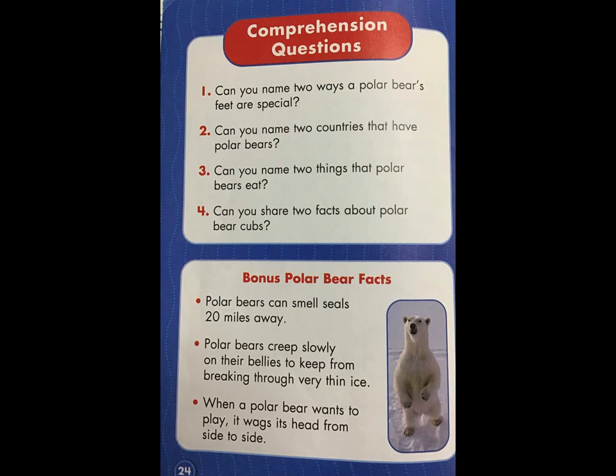Bonus polar bear facts. Polar bears can smell seals 20 miles away. Polar bears creep slowly on their bellies to keep from breaking through very thin ice. When a polar bear wants to play, it wags its head from side to side.